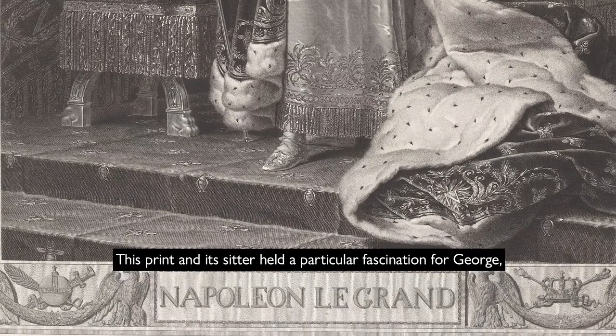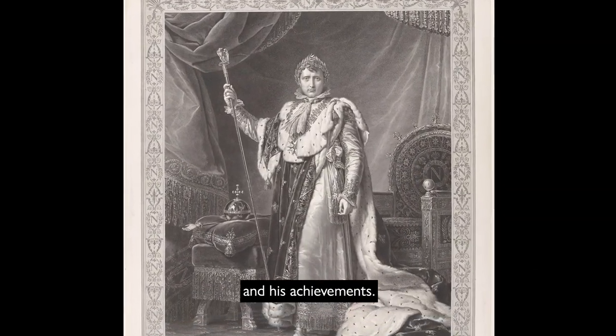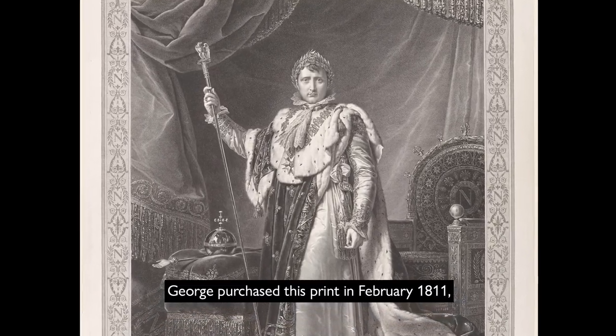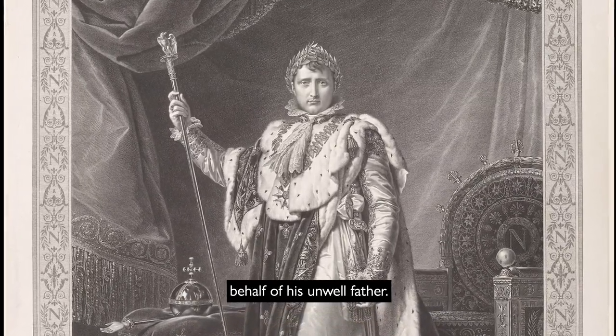This print and its sitter held a particular fascination for George, who acquired many depictions of Napoleon and his achievements. George purchased this print in February 1811, the month in which he was finally appointed Prince Regent, with authority to rule on behalf of his unwell father.